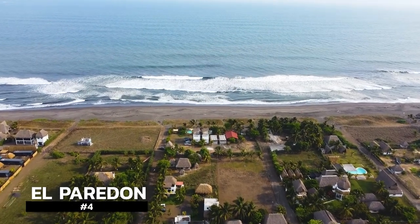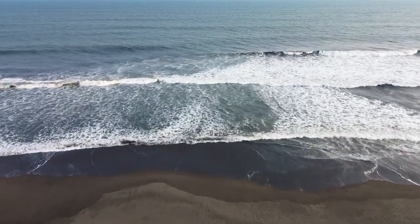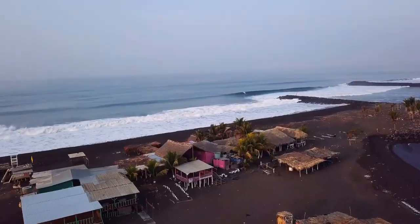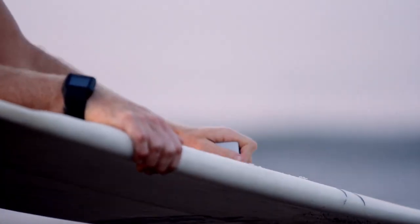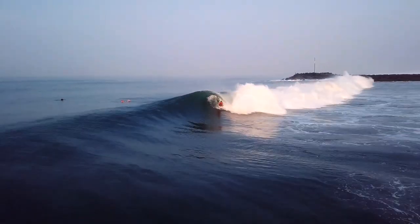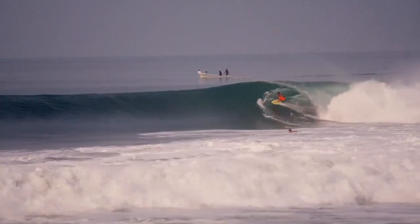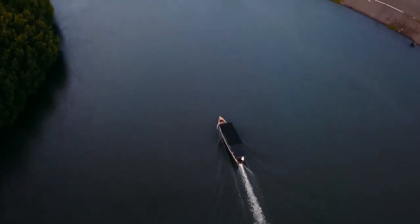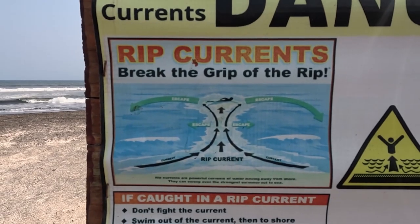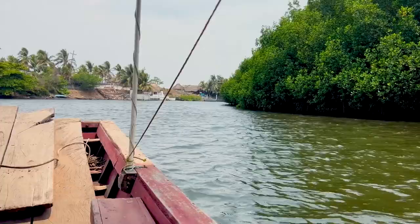El Paredon — this southern coastal area is just a little further west from Monterrico. It was once a sleepy Pacific coast fishing village that has lately gained popularity with surfers and backpackers, and is growing quickly with numerous hotels and restaurants now in the area. It's located about two and a half hours from Antigua. This is the place to go surfing — however, be cautioned that this is not a swimming location due to very strong currents. You can also enjoy bird watching on a boat tour in this area.